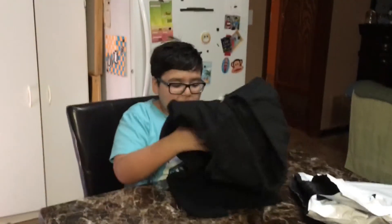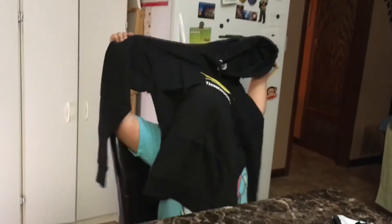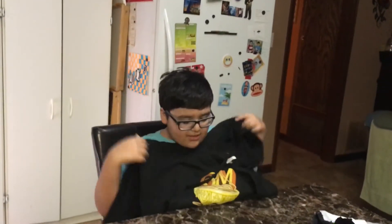I can't believe it's finally here! It's so cool! Look at this! Can you stand up and hold it up? I almost think I can. It's so big! I love it! Bigger is better.